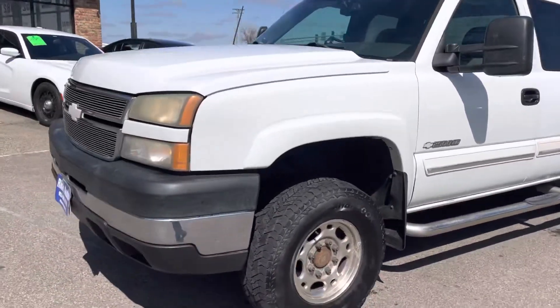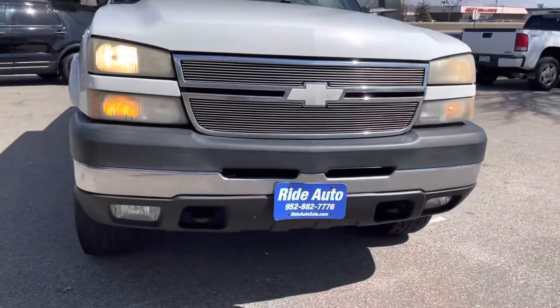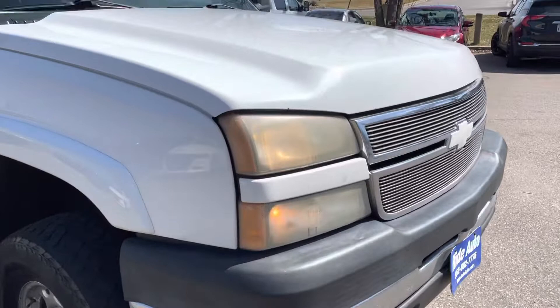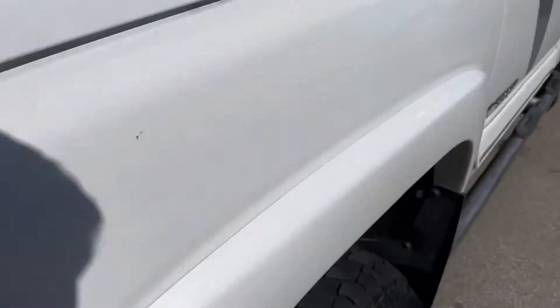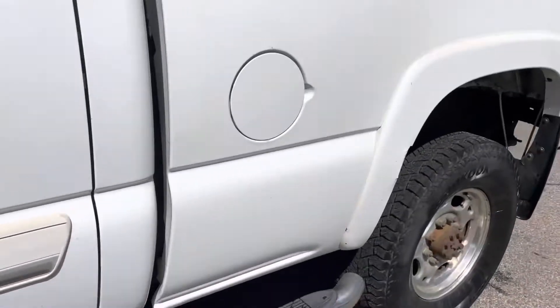As you can see for the year and the miles, the body's in incredible shape in my opinion. These things typically like to rust. It's got the tow hooks, fog lights, nice grill, there's no hail on the vehicle. The condition of the tires, the frame — overall, really nice shape.